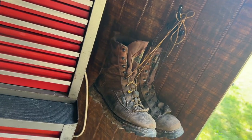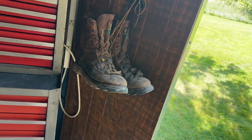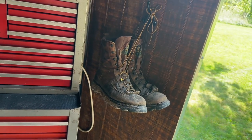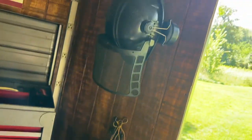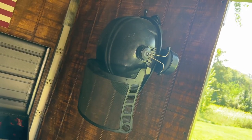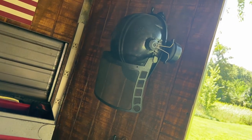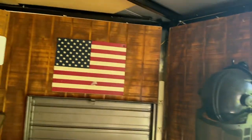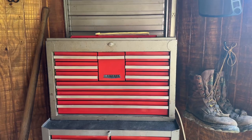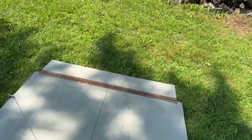I wear Bear Claw boots by Rocky — 1,000-gram insulation in winter, 200-gram in summer. This pair is about five years old and I've got four or five pairs. I love these boots and I'd recommend them to anyone — I'm not getting paid to say it. I wear a cheap black helmet; I don't like orange. I do believe a guy should wear hearing protection, eye protection, and a helmet every day. I've got the American flag in here — proud to be an American. I love this old-school Craftsman toolbox.